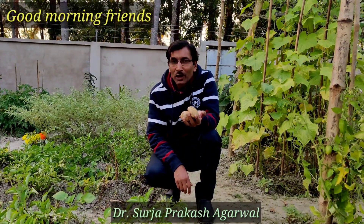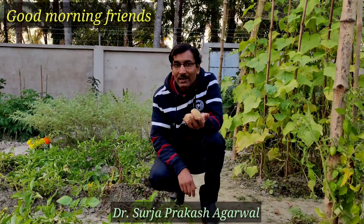Good morning friends, I am Surya Agurwal and you are watching your favorite YouTube channel. Gardening is my passion.